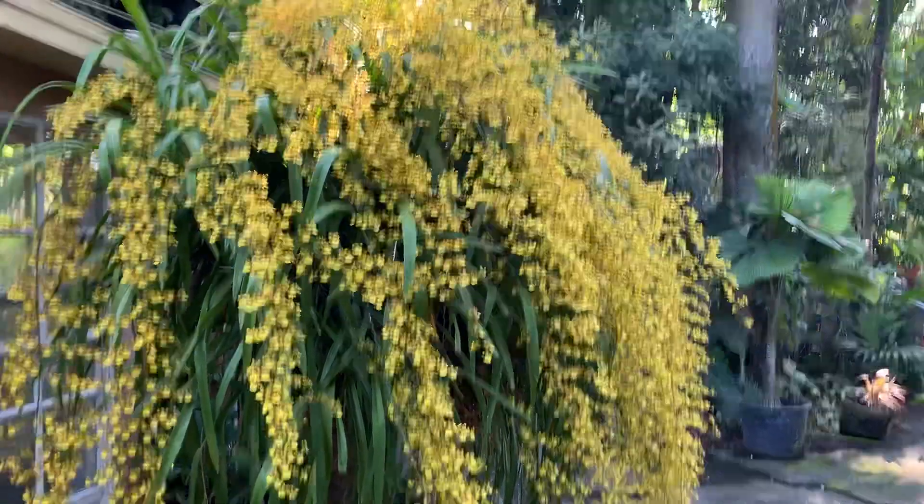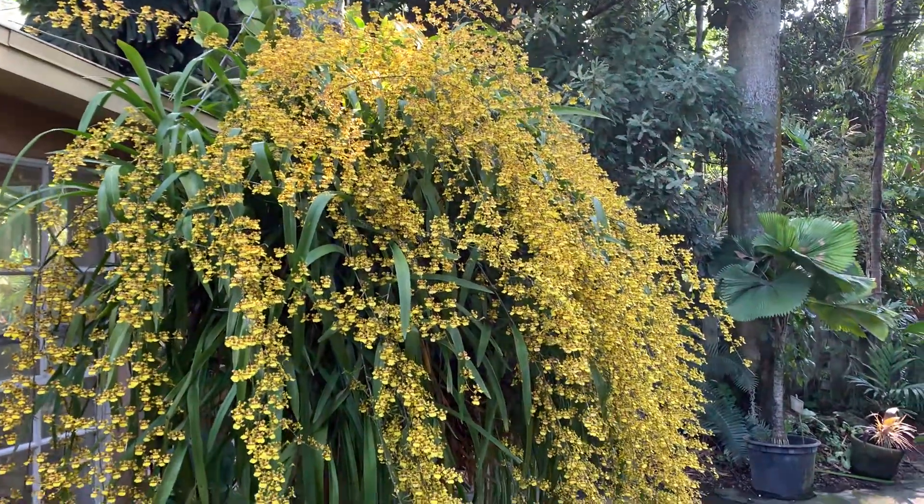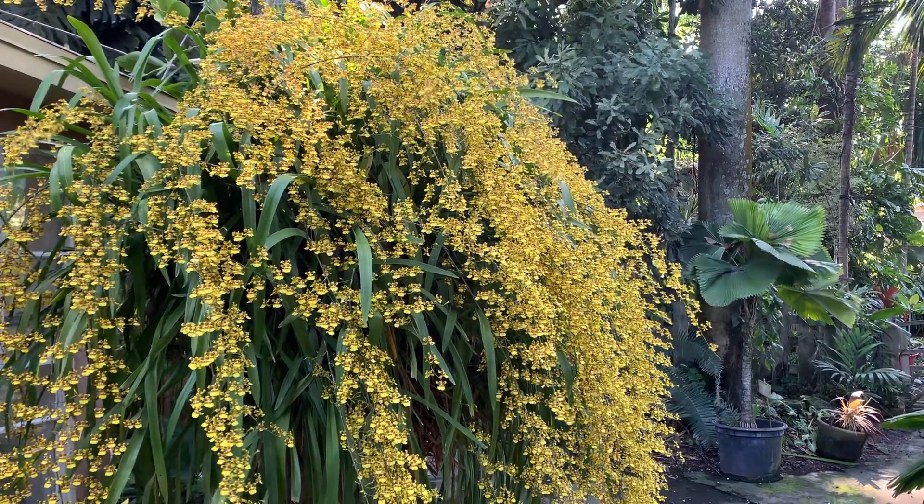Welcome to Blue Ginger Gardens. This here is one of our oldest blooming orchids. It's been on the property for about 25 years.